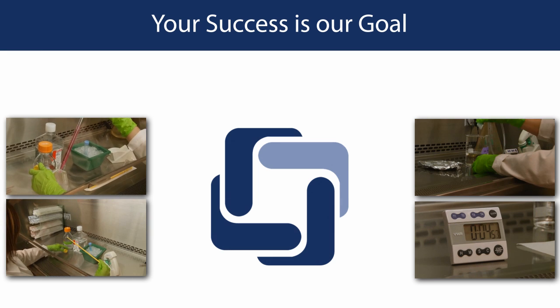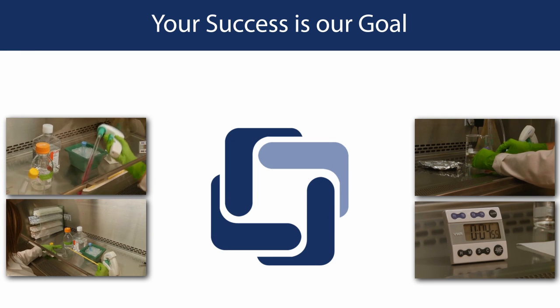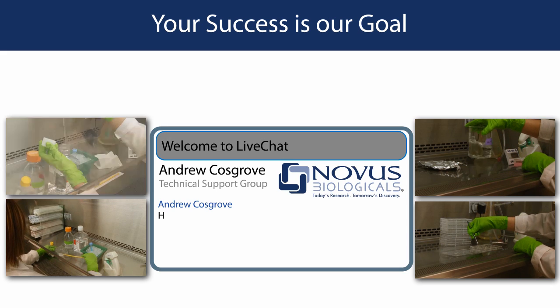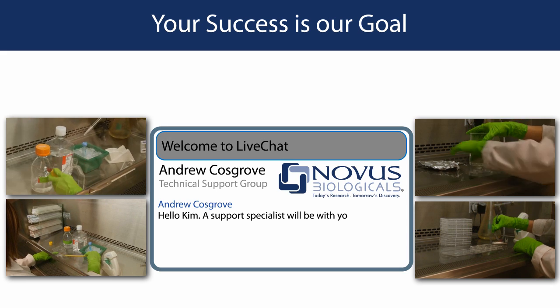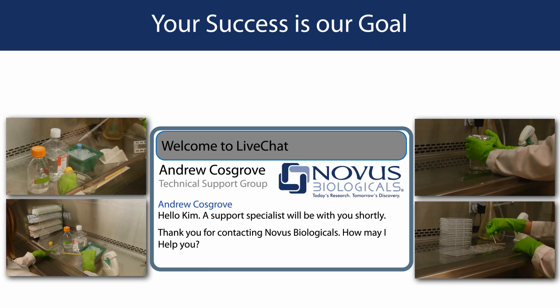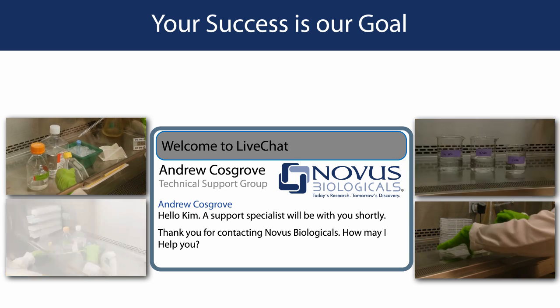At Novus, your success is our goal. We strive to ensure that you will be successful with our products. We offer live technical support via phone and live chat on our website. We also provide extensive technical tips and video protocols for antibody related applications.